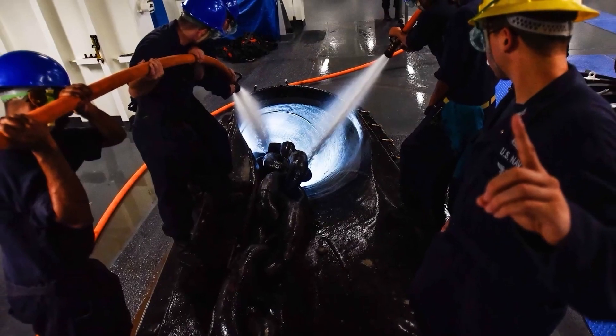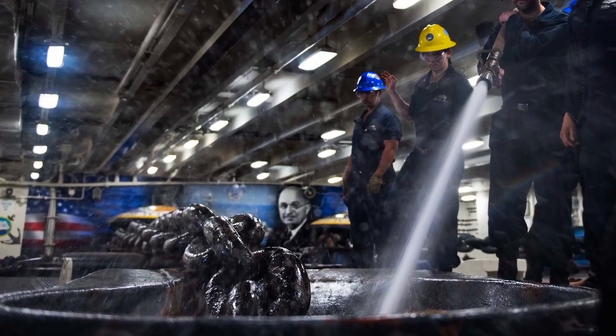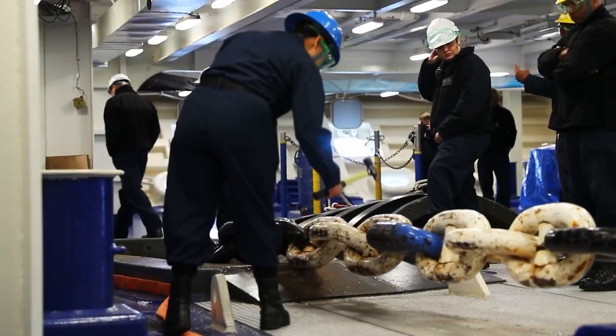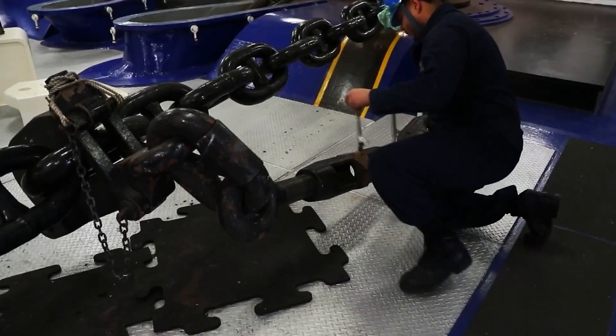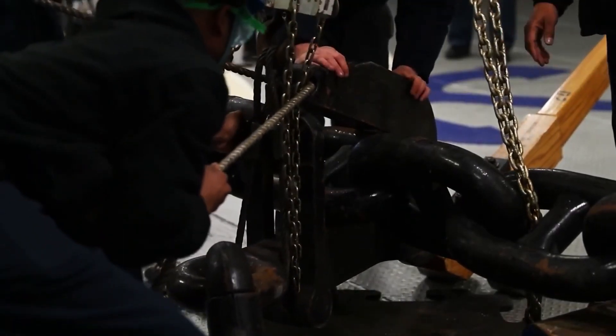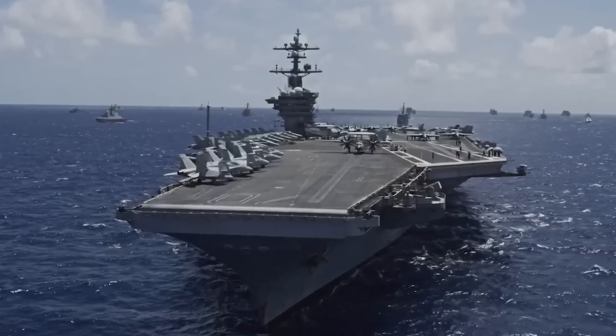Even in the face of towering waves and gale force winds, the ship remains steady and secure thanks to the strength and resilience of its anchor chain. For the crew, knowing that they're anchored against the storm provides a sense of reassurance and peace of mind, allowing them to focus on their mission and duties without distraction or fear.